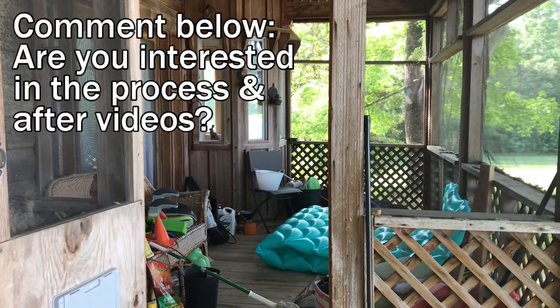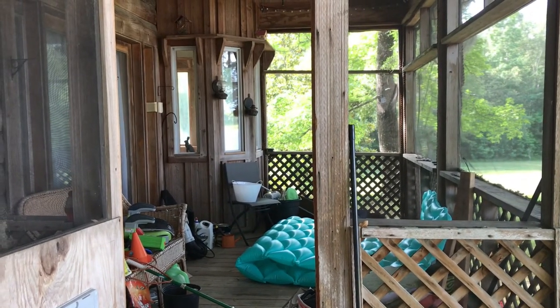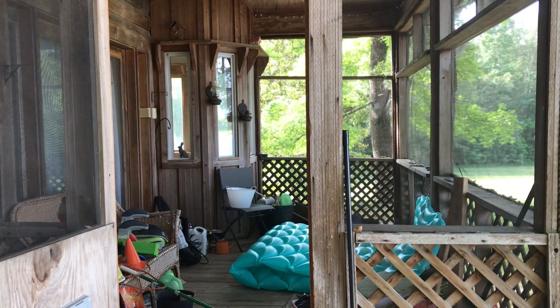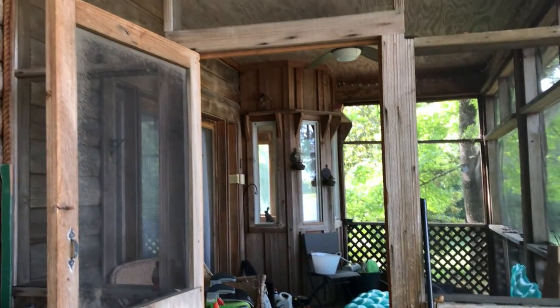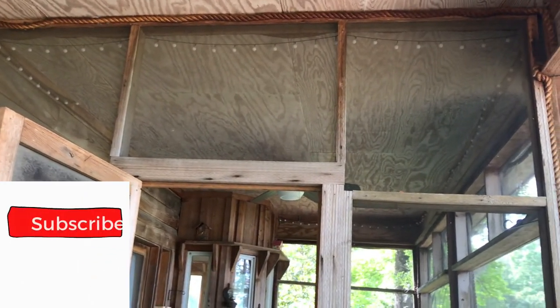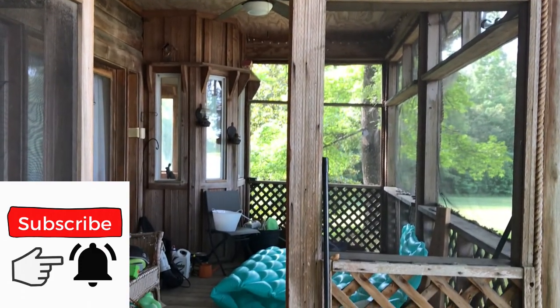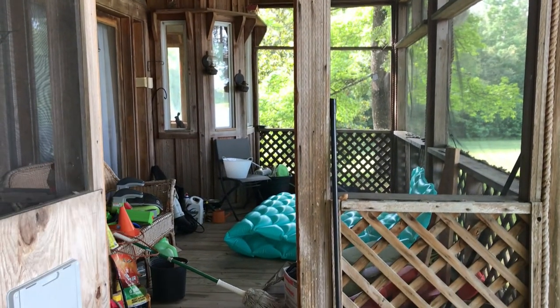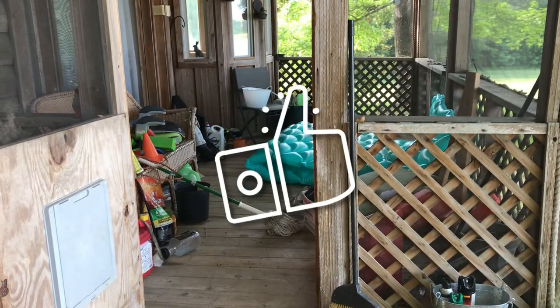Remember, your job as my subscribers and watchers is to let me know — are you interested in the after? Are you interested in a little walk down to the lake? And then of course you have to subscribe if you haven't already, that way you'll know when I put up another video. Thanks for watching. I'll see you soon. Fingers crossed and thumbs up. Bye!